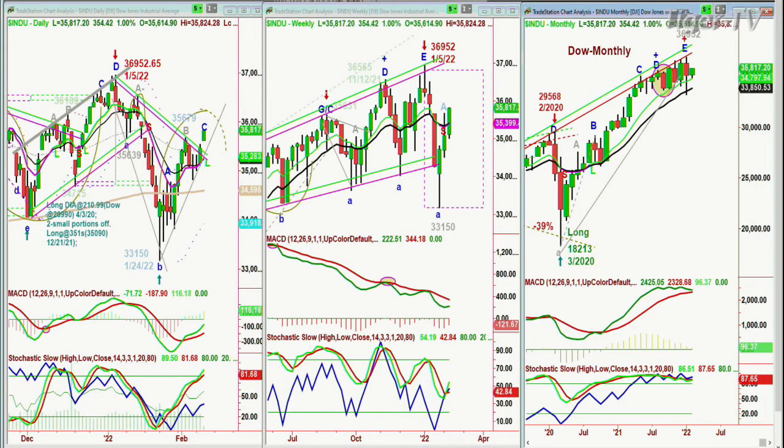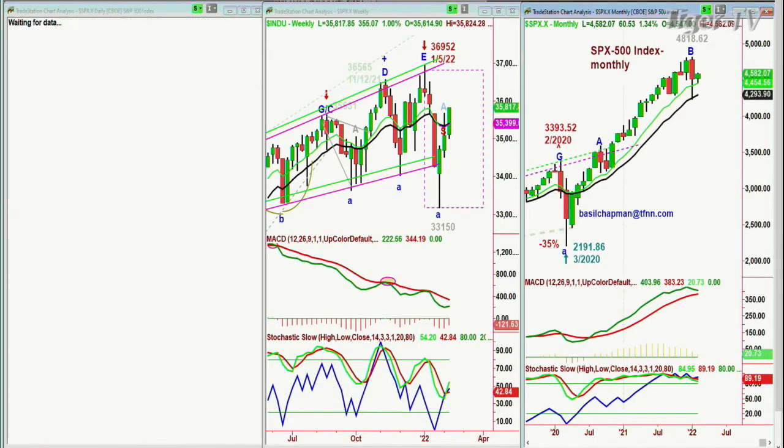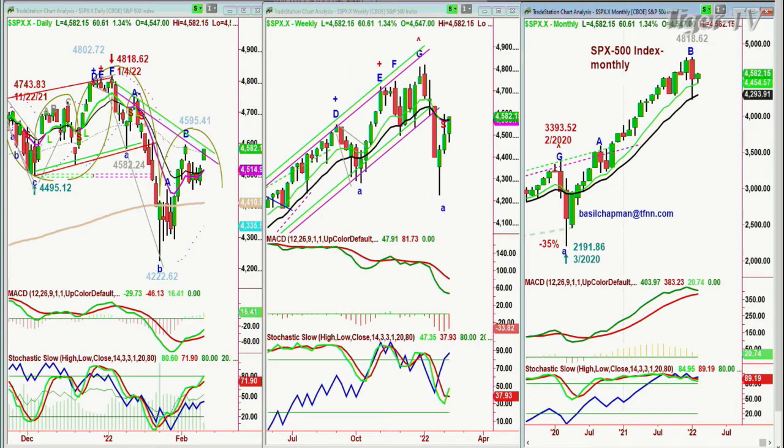We're looking at the S&P, SPX. S&P right now — Dow's up 1%, S&P is up 1.34% at 4582, up 60. We need to see above 4595.41 and above the trendline resistance to break into leg C. That'll be a good move in the S&P.